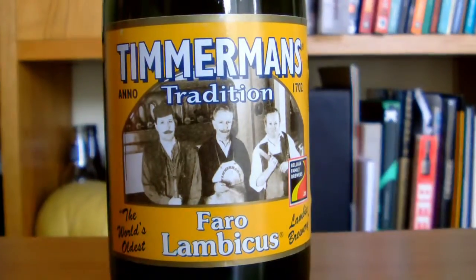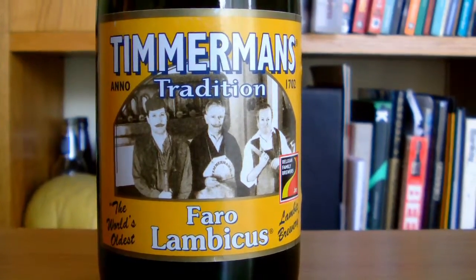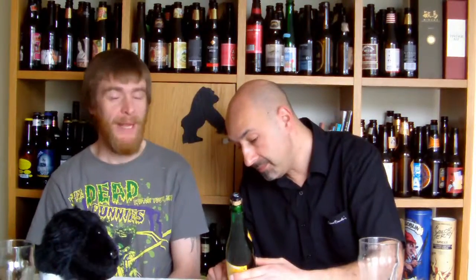Timmermans, again, a tradition. Traditional Faro Lambicus. I noticed it doesn't actually say the world's oldest lambic brewery. And you're a big fan of the lambics, aren't you? Yeah, I'm a very, very big fan. I think there is only one thing to do — I miss not being able to open it. How are we going to crack this baby open?